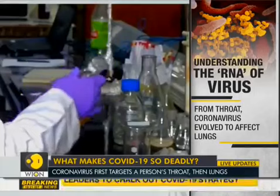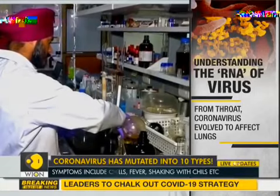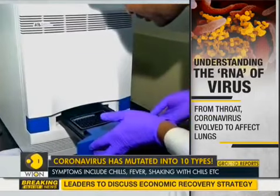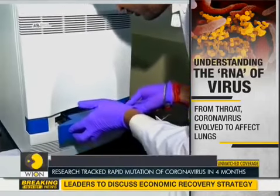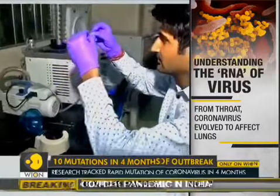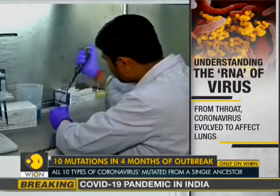The 10 types of mutations of the novel coronavirus have all emerged from a single ancestral novel coronavirus in a span of just four months. For convenience, researchers have named all 10 types of mutations as O, A2, A3, B, B1, etc., with the A2A type of mutation alone now being prevalent in over 50% of cases.